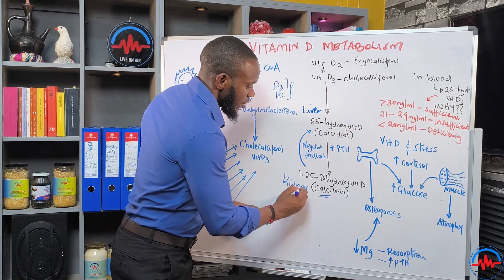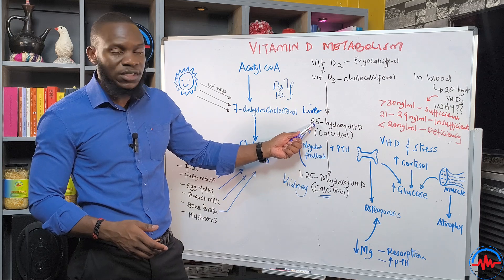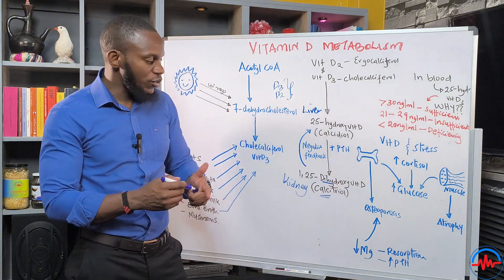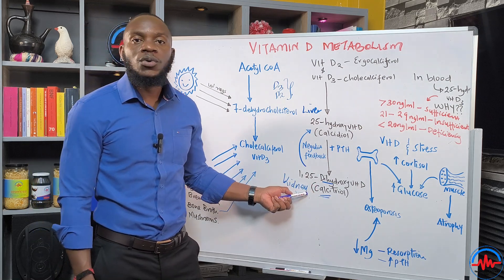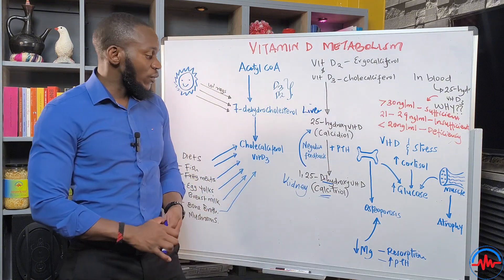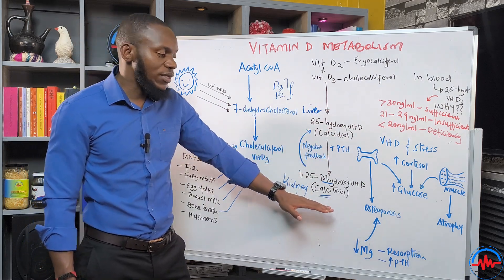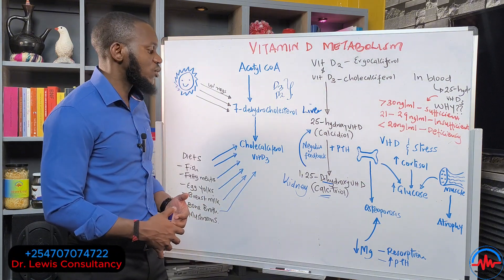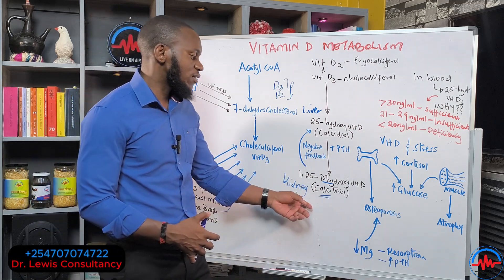In the kidneys, another OH group is added to 25-hydroxyvitamin D to form 1,25-dihydroxyvitamin D — because there are now two hydroxy groups added at positions 1 and 25. This active form is called calcitriol. Calcitriol is the fully active form of vitamin D, useful in the body for calcium deposition into the bones, bone development and function, immune system support, gut function, and kidney function.